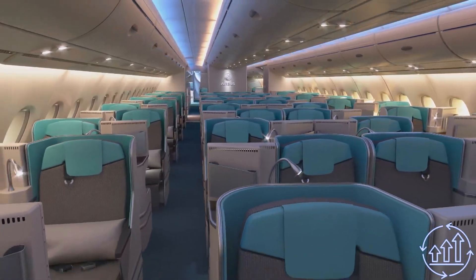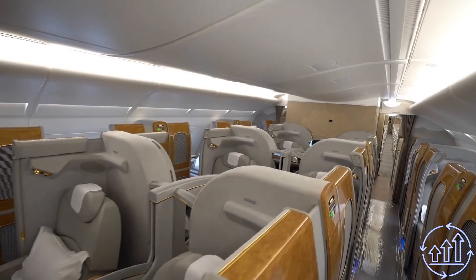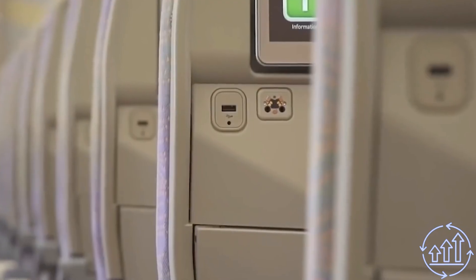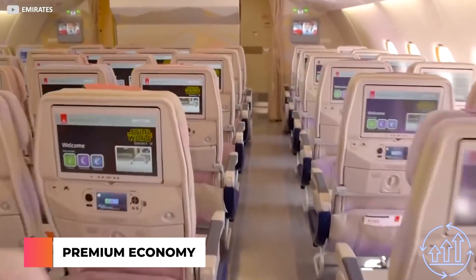Additionally, there are 55 World Traveler Plus seats that make use of the extra space and feature larger screens and two USB ports for an even better flying experience.